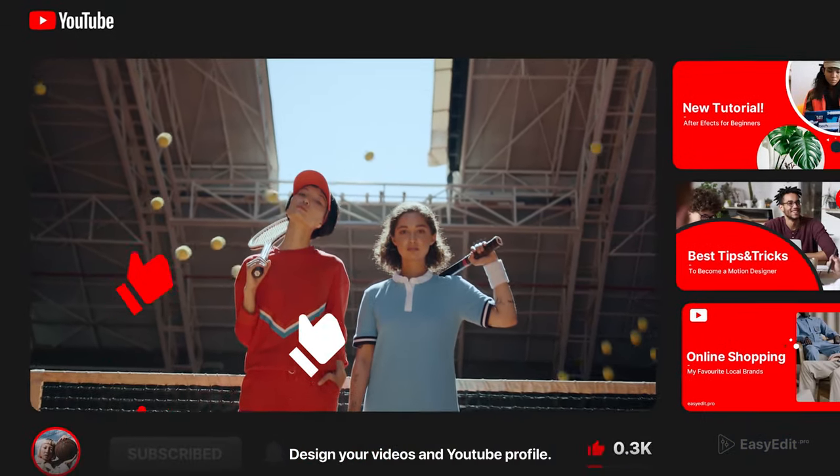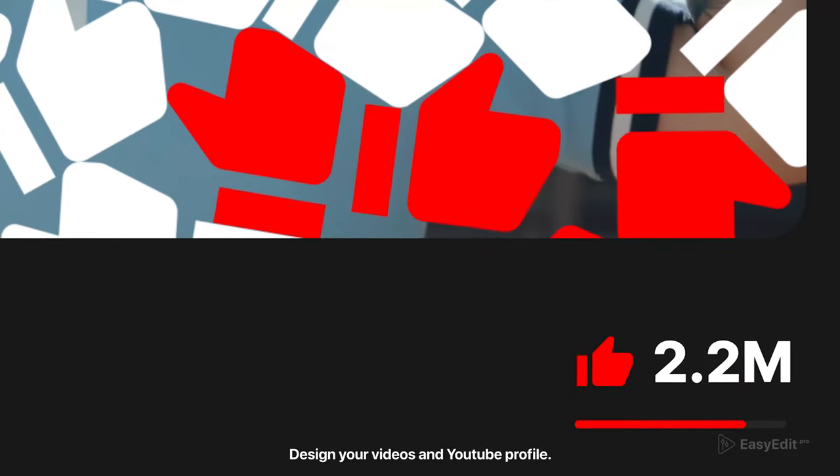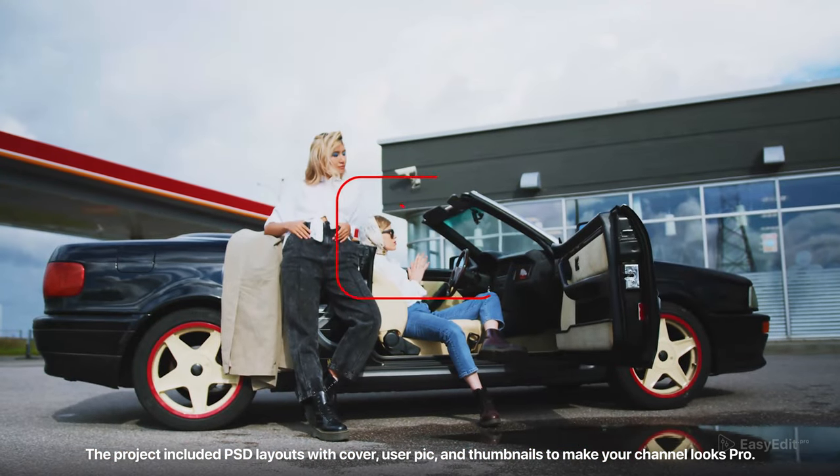Design your videos and YouTube profile. The project includes PSD layouts with cover, user pic, and thumbnails to make your channel look pro.